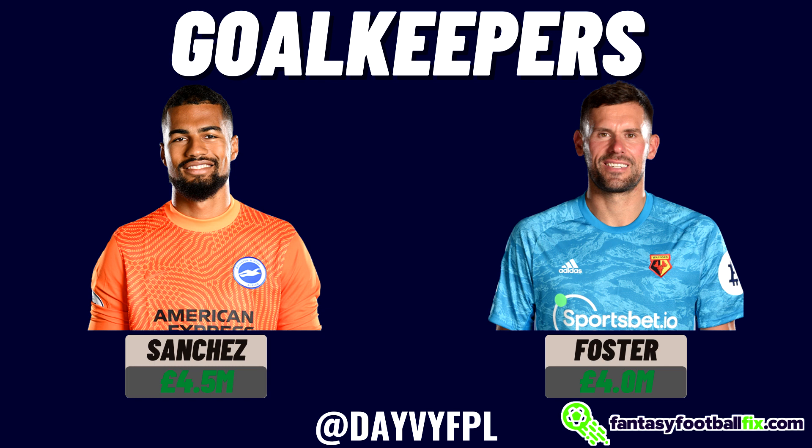Moving on to Foster - the only reason he's in here is because he's 4.0 million. Bachman played in Watford's friendly yesterday and I'm pretty sure he'll be the number one going into this Premier League season. The only way Foster starts is if Bachman is in bad form or gets injured, in which case Foster will be between the sticks at 4.0 million. I personally think 4.5 is the maximum I would spend on a goalkeeper - at 5.0 or 5.5 you can get better attacking options in defense such as fullbacks.